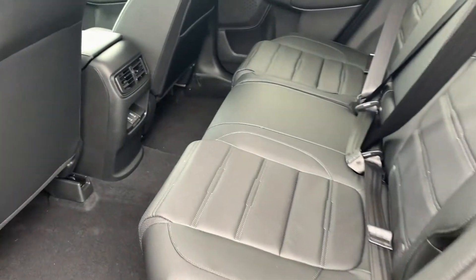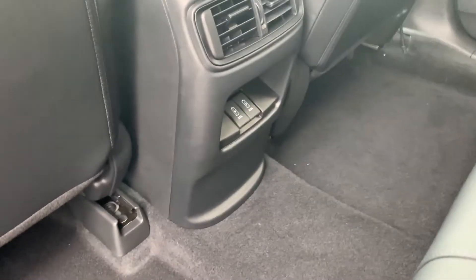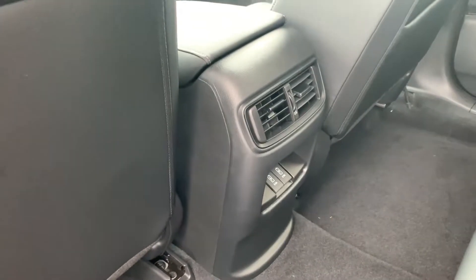Very spacious back here. You'll also have two places to plug in USB ports right there.